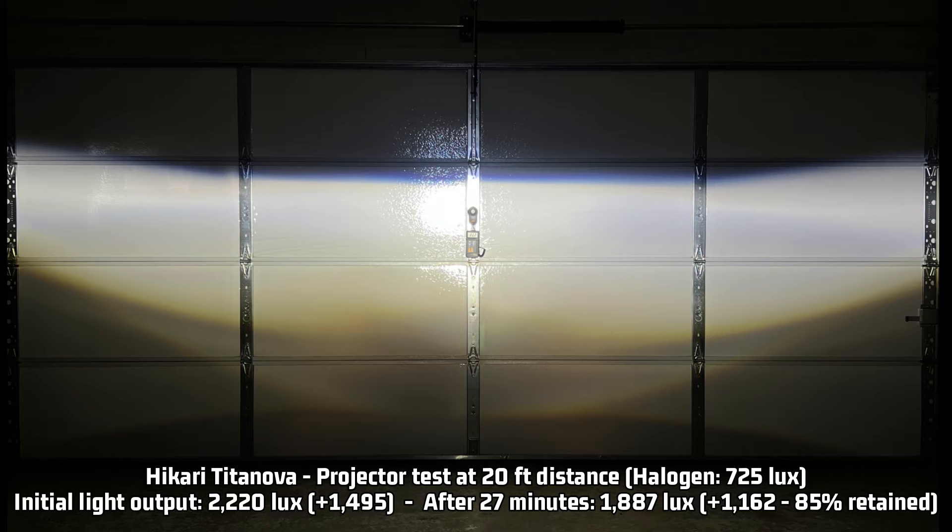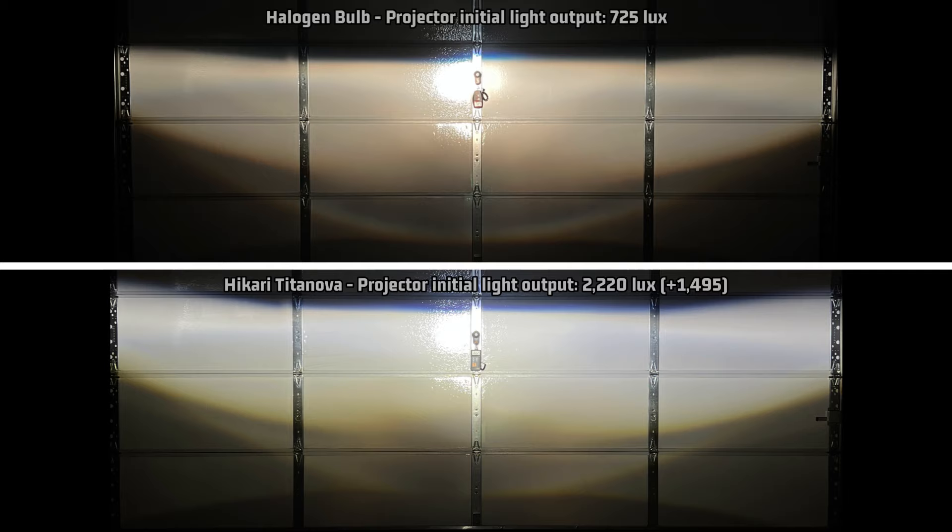After 27 minutes — the average commute time in the United States — it retained a very impressive 85% of light output, resulting in 1,887 lux over time, 1,162 over halogen. This is the brightest I have tested after 27 minutes in a projector, and by quite a bit — after 27 minutes it is 267 lux brighter than my previous leader, the Auxbeam GX. This is a very powerful light.